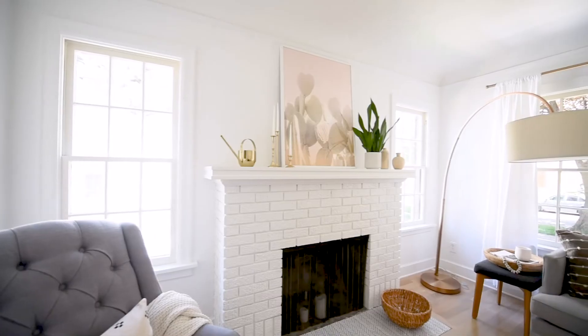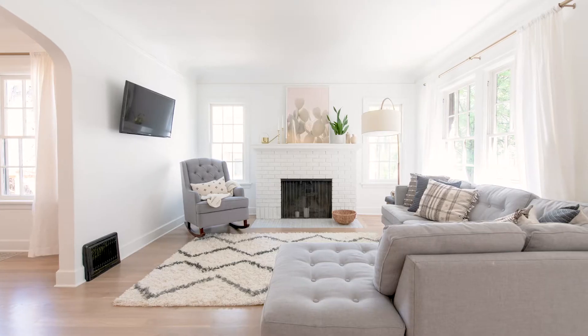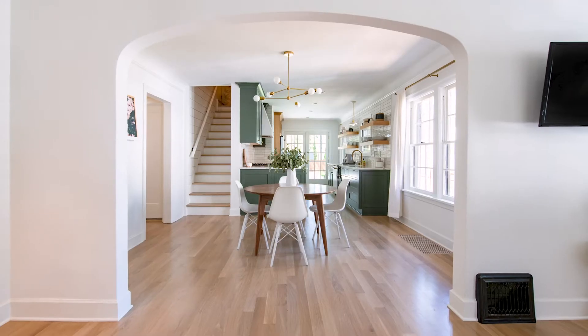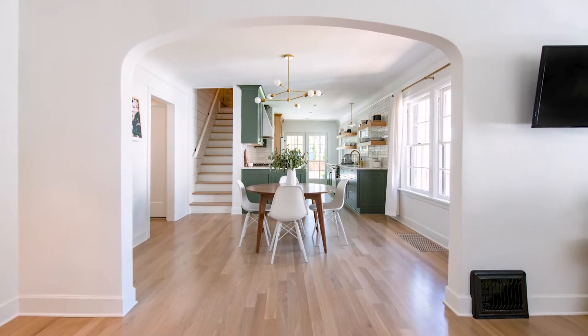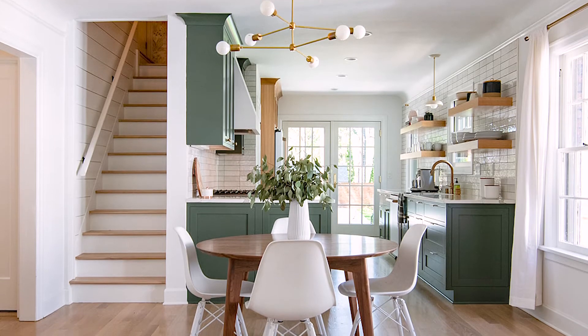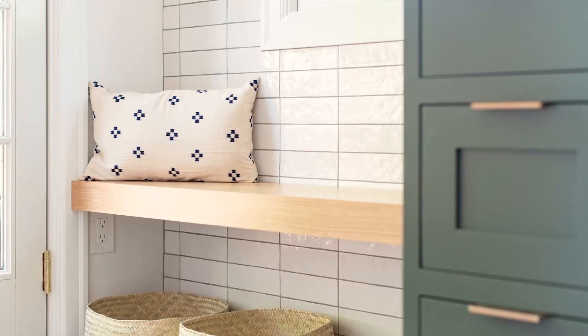My favorite part however is the amount of natural light that now floods the central areas of the home. Now that this wall is gone it really accentuates the few original arches that the home has and it creates this overall concept of a very classic feel. In the kitchen we paired traditional details with a few bold choices to create this interesting mix of old and new.